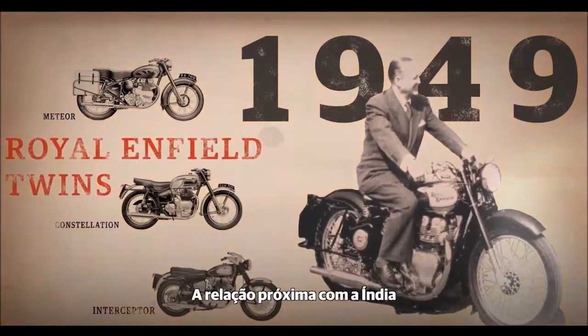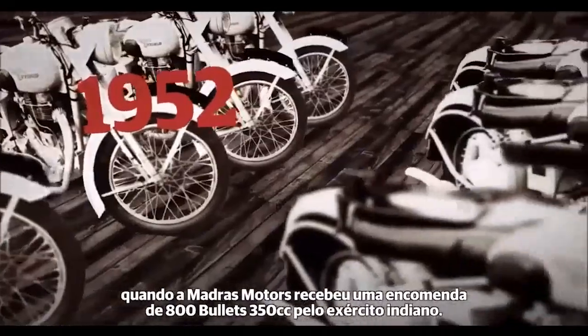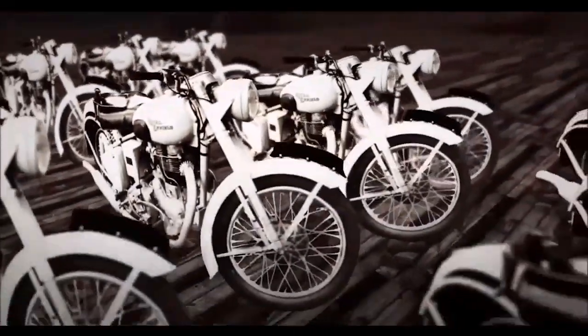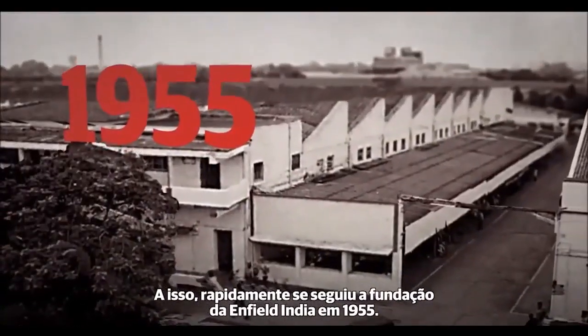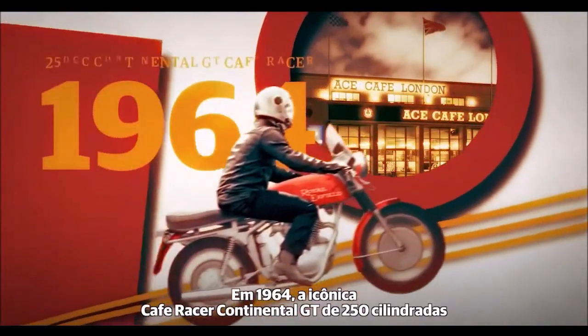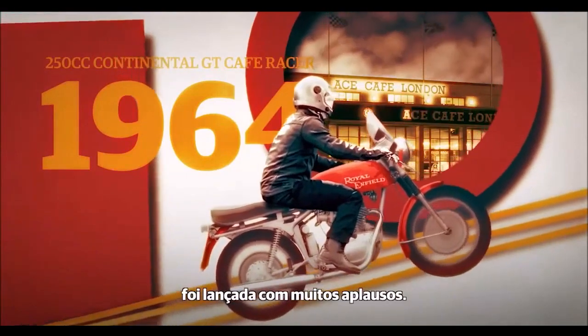Royal Enfield's close association with India was first forged in 1952, when Madras Motors received an order for 800 350cc Bullets from the Indian Army. This was quickly followed by the founding of Enfield India in 1955. In 1964, the iconic 250cc Continental GT Café Racer was launched to great acclaim.